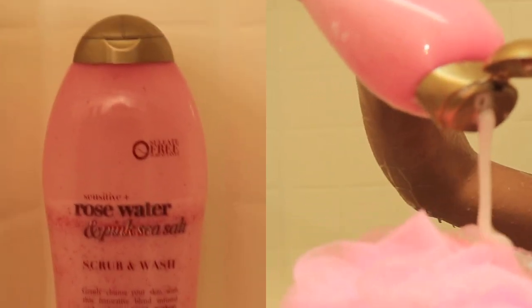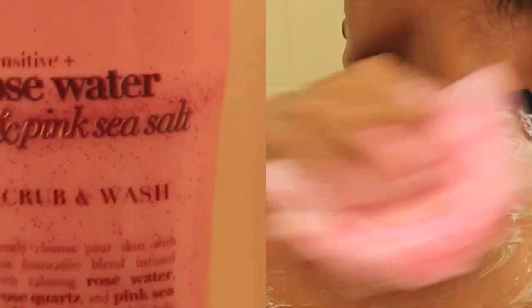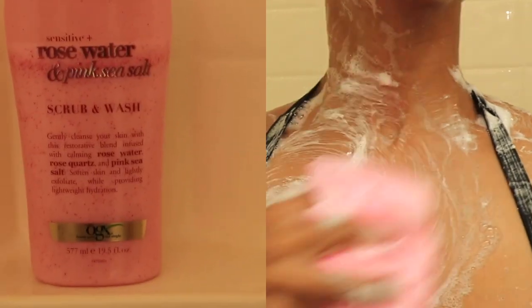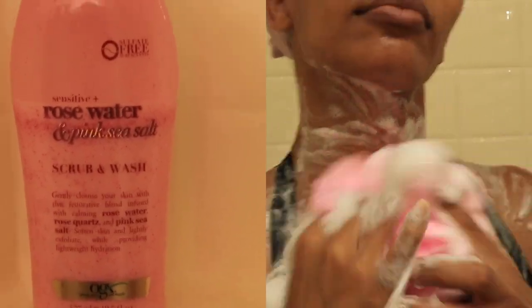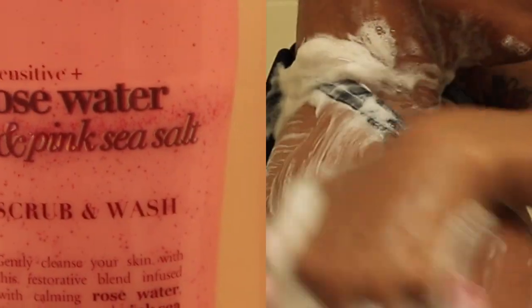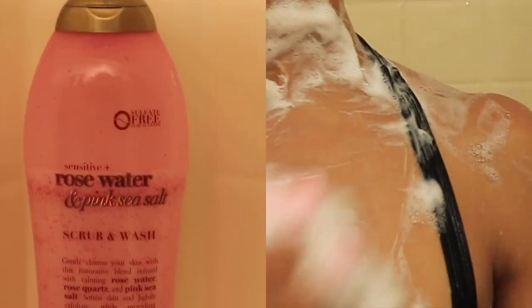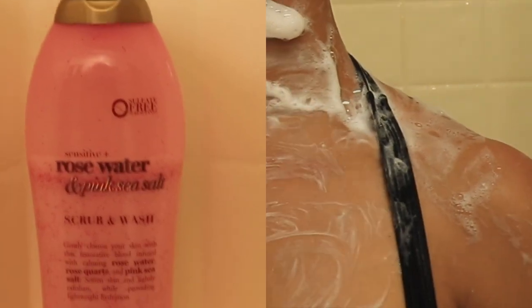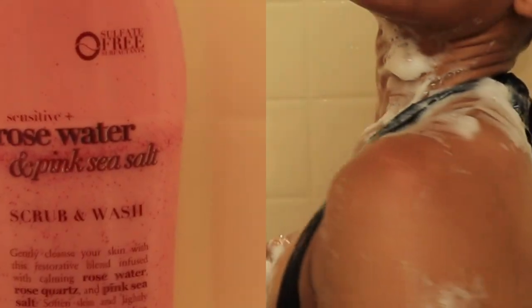Next I'm going in with the OGX Rose Water and Pink Sea Salt Scrub Wash. This body wash is amazing as well. I've been using OGX for a while — this is my first time trying the Rose Water and Pink Salt scent, but I am in love with this scent. With my first wash I like to go in with just a washcloth and my Dove, and then with the second wash I like to go in with a scrub wash with some kind of exfoliant and my loofah. This makes my skin so soft — baby soft, like butter.